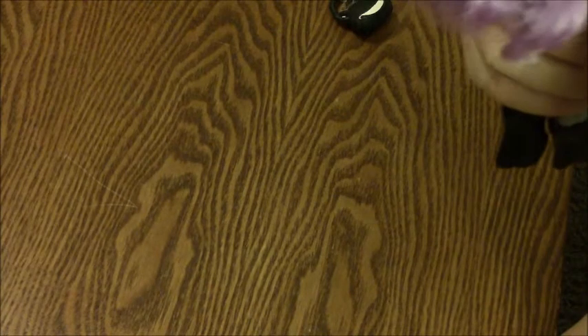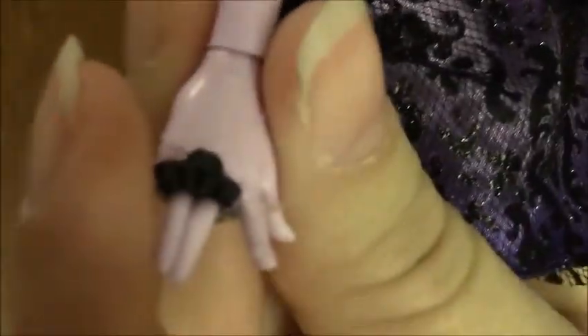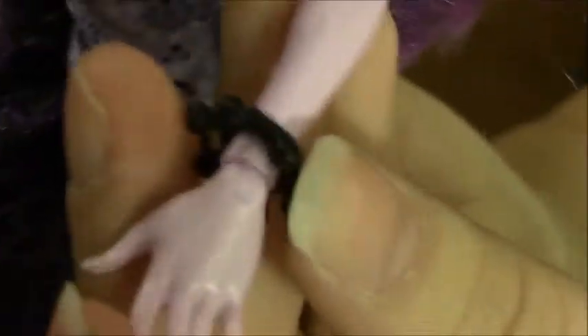Oh my gosh, she's so pretty, I'm so excited! She has a ring that has the same kind of little ball things on it like her earrings. And then she also has a little bracelet that looks like little bells — you know, like what cats wear on their necks. I love it, it's so funny!